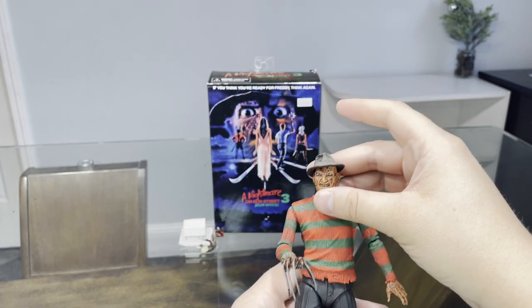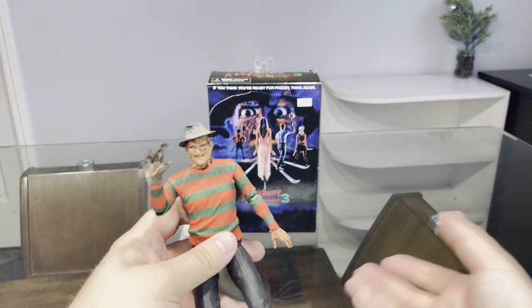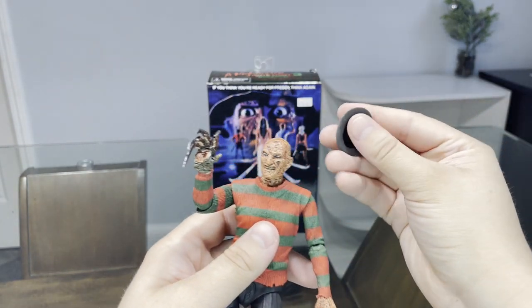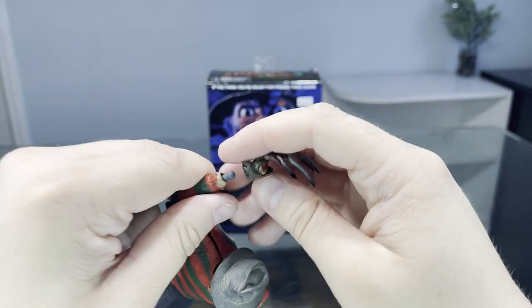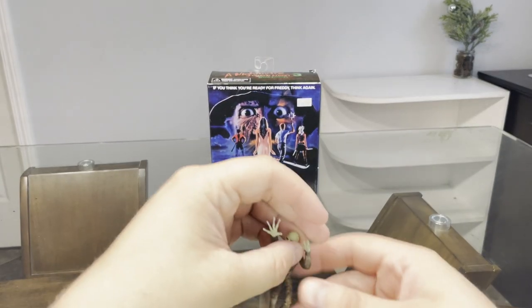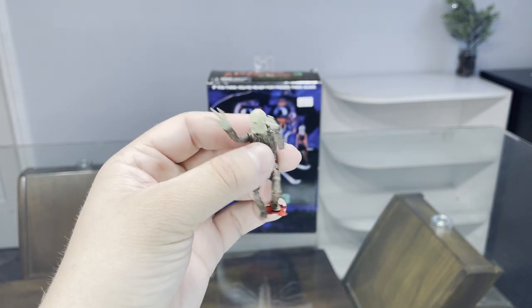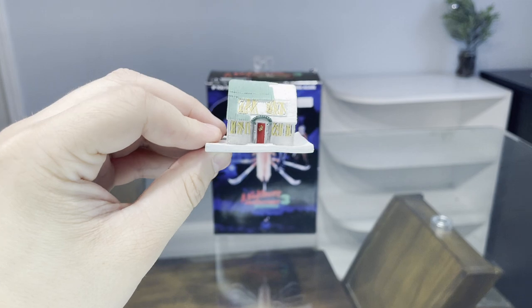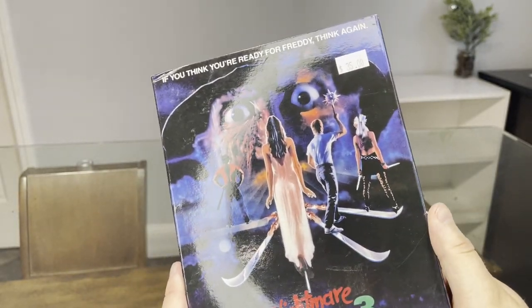Next up is the NECA Nightmare on Elm Street 3: Dream Warriors action figure set with Freddy Krueger — this is from my favorite Nightmare on Elm Street movie, one of the most memorable ones. His hat does come off, nice fedora. His hand is interchangeable and comes with a couple of other hands. One of my favorite pieces to this set is the Freddy Krueger puppet from that really awesome scene in the movie. It also includes the Elm Street diorama house that you see the main girl from the third movie build in the beginning. This action figure retails at about 35 bucks.